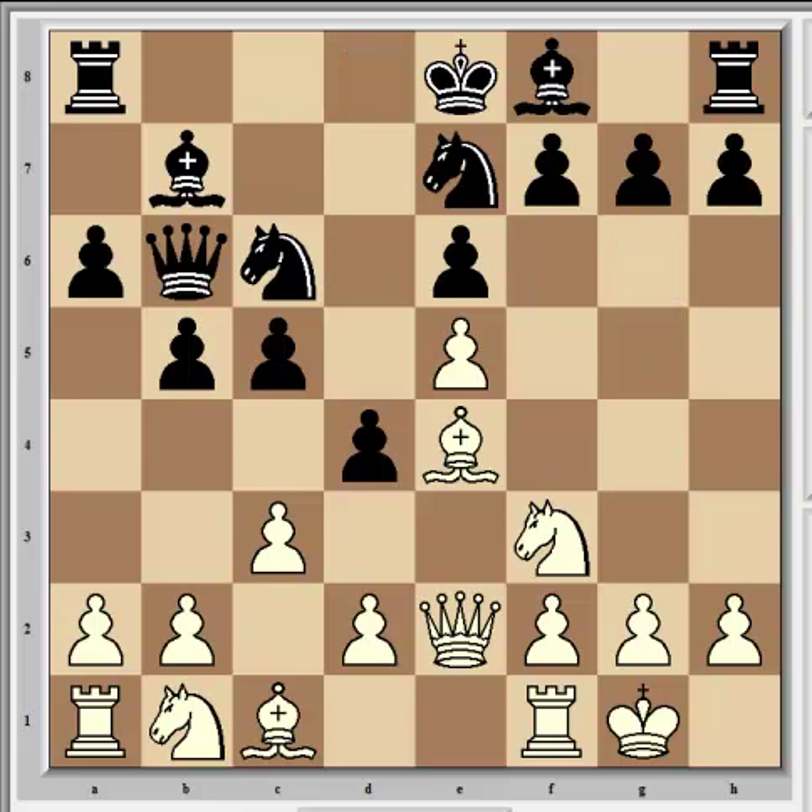Carlsen continued with d3, just bolstering the bishop and getting ready to bring the queenside pieces into the game. Rajabov answered with Rd8, which is another of the reasons behind Qb6, as well as relieving the pressure of the pin. It's to move a rook to d8 and enable rook takes d5 in the event of Nd5 and bishop takes d5. After that, he could in theory hope to pile pressure on the d3 pawn, which can become backward after d takes c3. White doesn't have to trade on d5 and allow that to happen, but it's what Rajabov chose to play for instead.